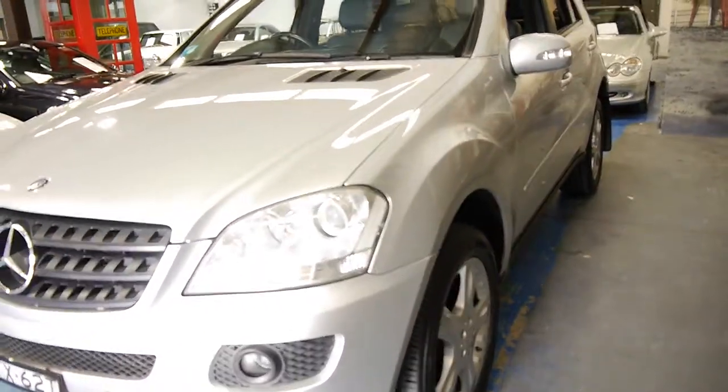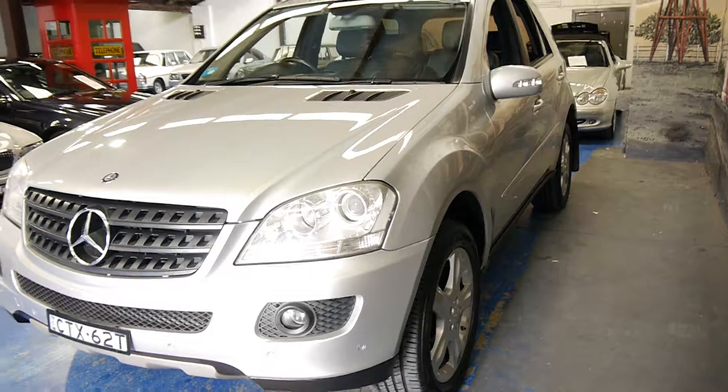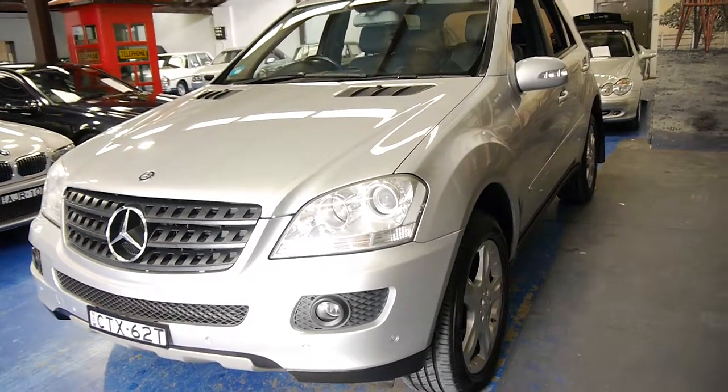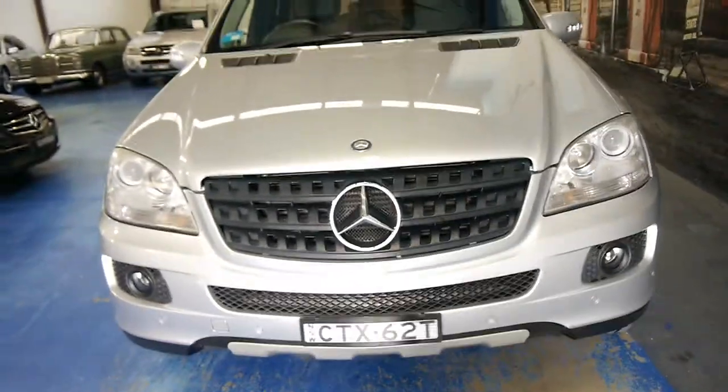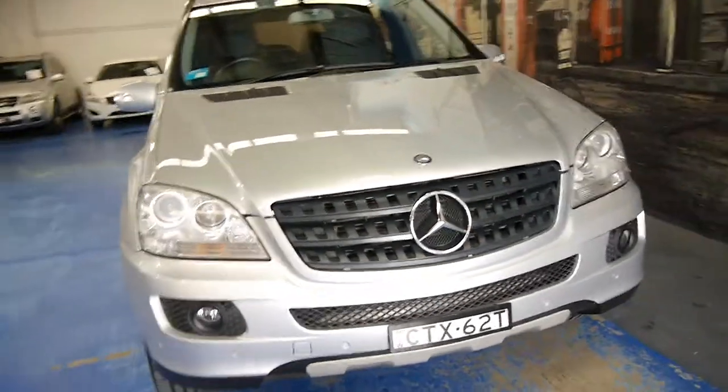They hold their value very well. We sold a 2005 model in the same shape — it had the 320 engine, 165,000 kilometres, and it just drove perfectly. That car came to us from Orange.